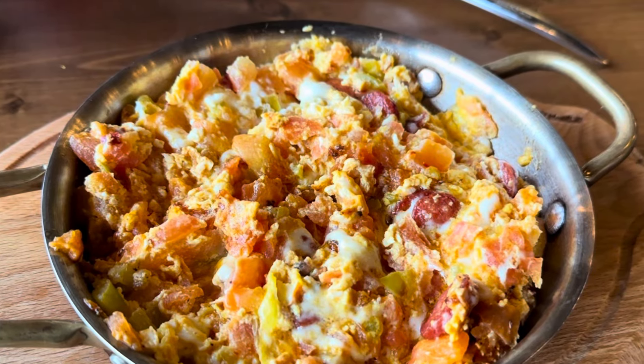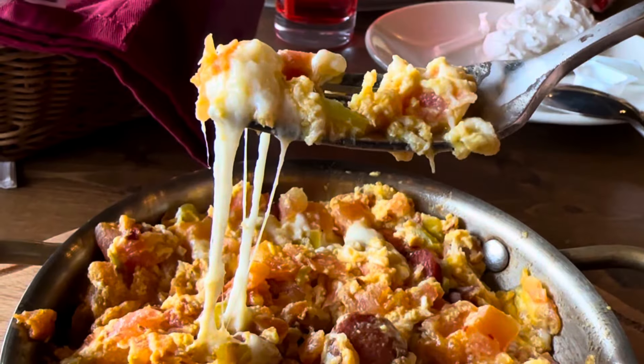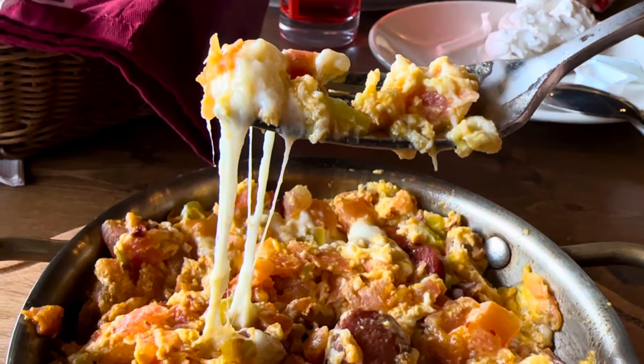Turkish eggs, guys — look up this recipe. And if you happen to be in New York City, come on down to Reva Turkish Mediterranean food!